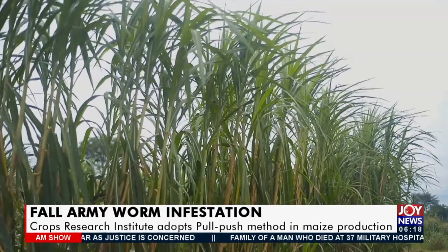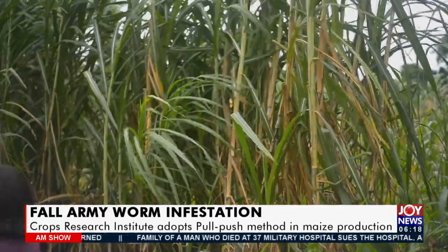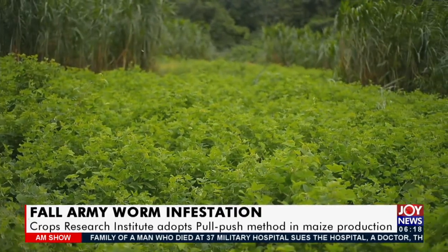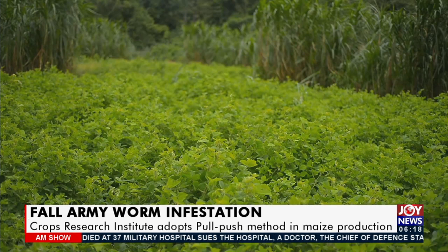The fodder can be used as raw material for animal feed production and the government's Rearing for Food and Jobs program.